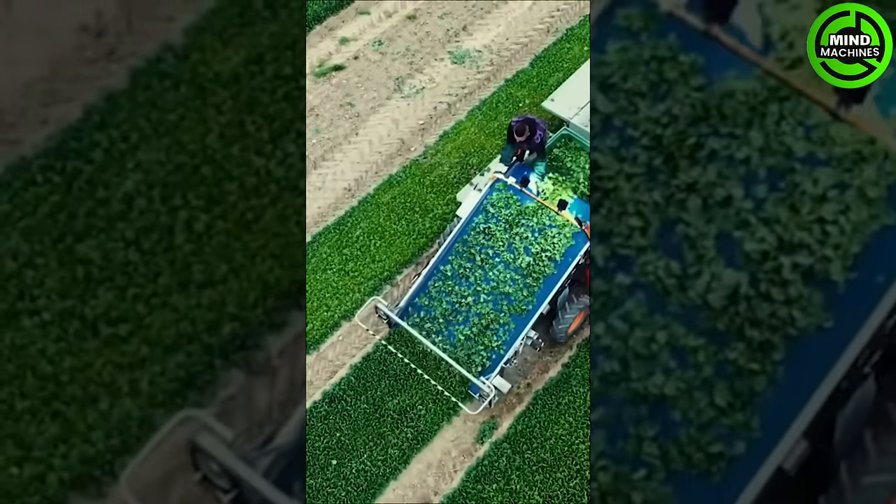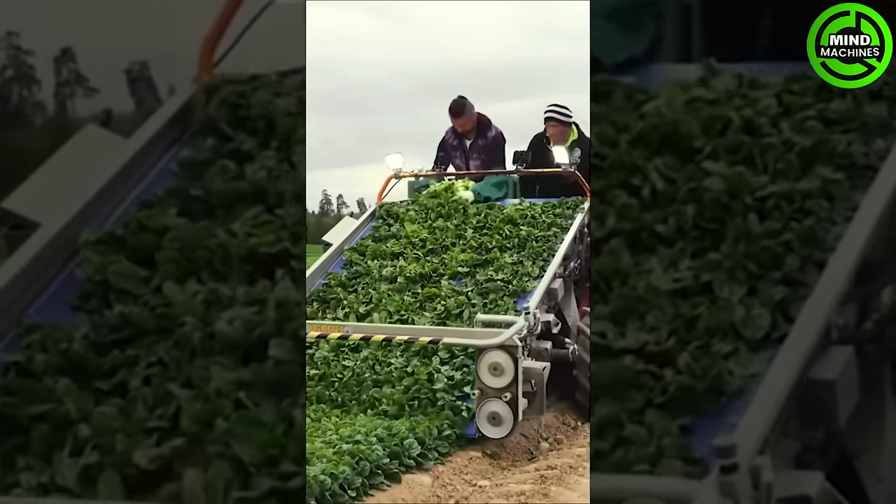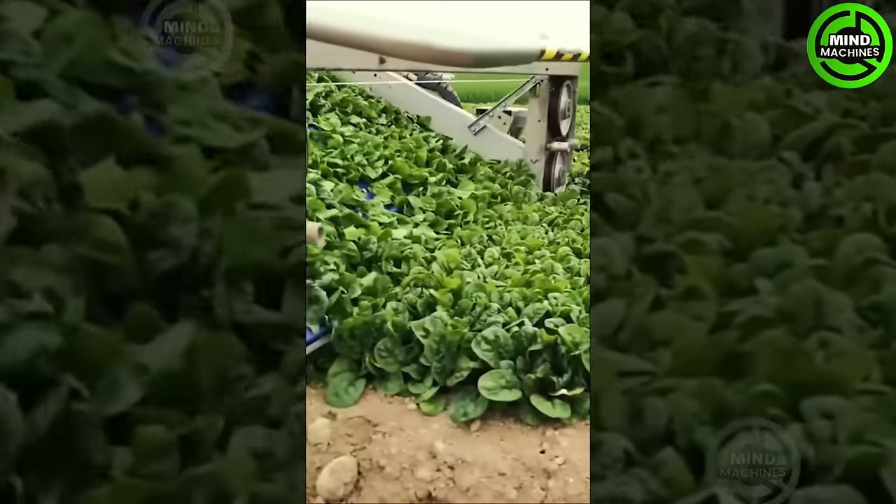The green vegetable harvester efficiently collects leafy greens and vegetables, optimizing the harvesting process for optimal yield and quality preservation.